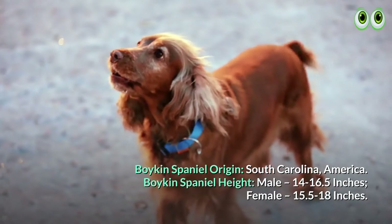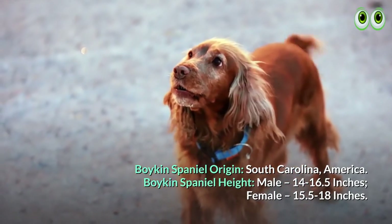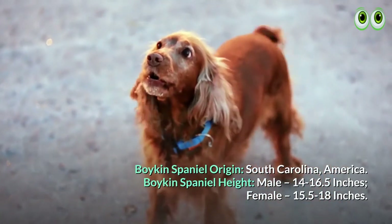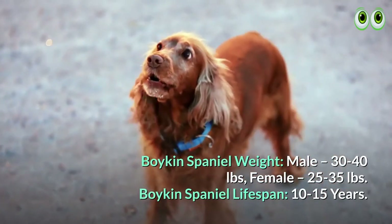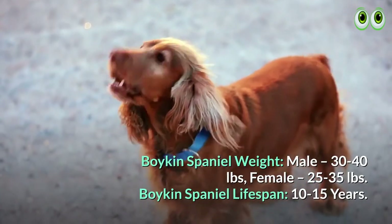Boykin Spaniel origin: South Carolina, America. Boykin Spaniel height: male 14 to 16.5 inches, female 15.5 to 18 inches. Boykin Spaniel weight: male 30 to 40 pounds, female 25 to 35 pounds. Boykin Spaniel lifespan: 10 to 15 years.